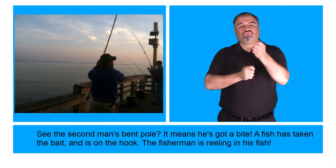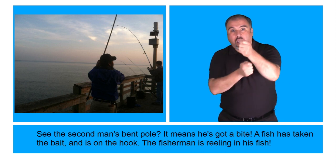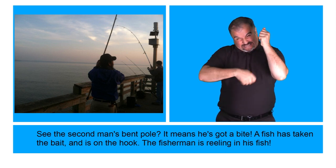See the second man's bent pole? It means he's got a bite. A fish has taken the bait and is on the hook. The fisherman is reeling in his fish.